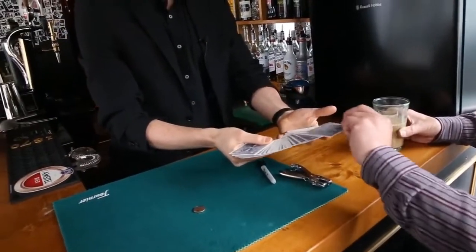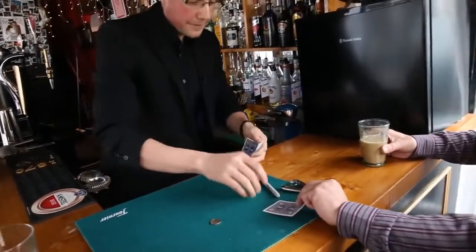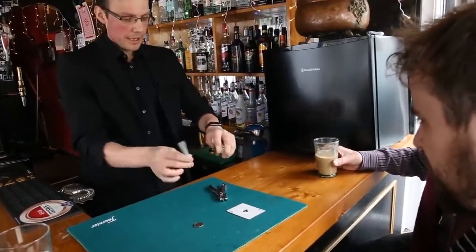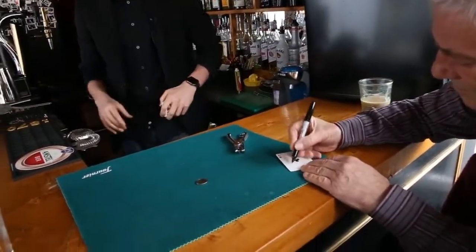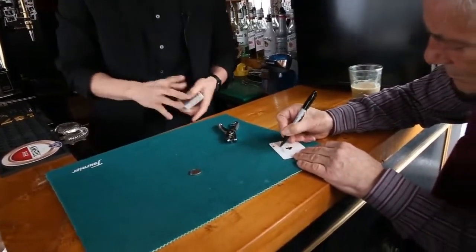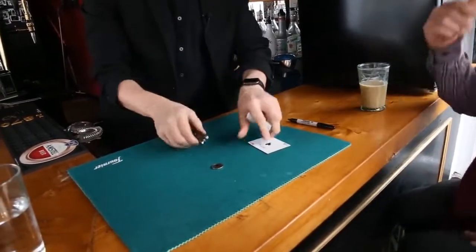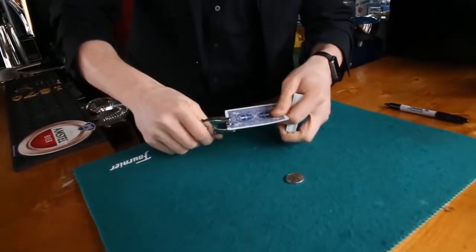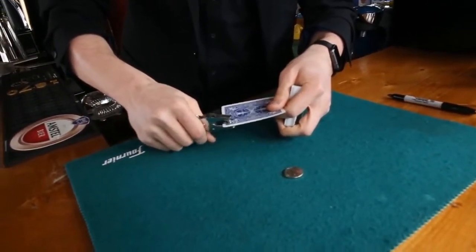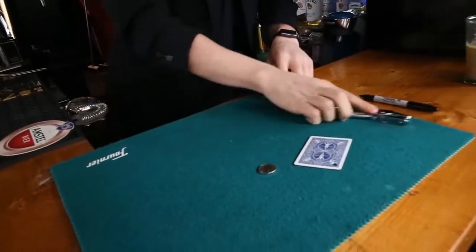There you go — no worries. Turn it face up for me. Just so we know it can be any card — put your name in there for me as well. Superb. Now I'm going to create the puzzle. In this corner I'm going to punch a hole, just about there. And here's the puzzle.